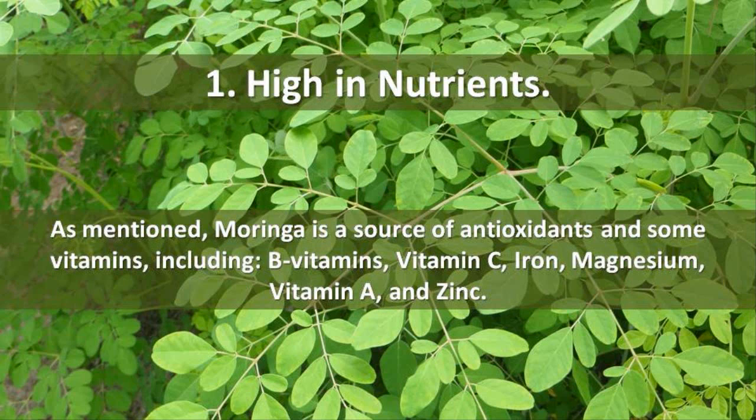1. High in Nutrients. As mentioned, Moringa is a source of antioxidants and some vitamins, including B vitamins, vitamin C, iron, magnesium, vitamin A, and zinc.